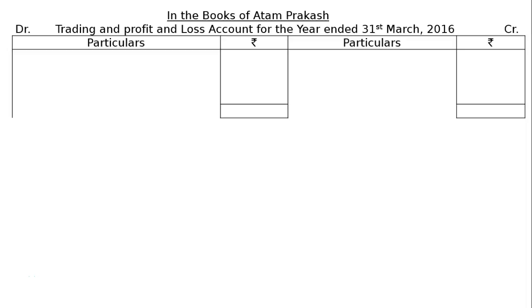The question is: the following is the trial balance of Atam Prakash as on 31st March 2016. In the books of Atam Prakash, we have to prepare and draw the format of Trading and Profit and Loss Account for the year ended 31st March 2016.